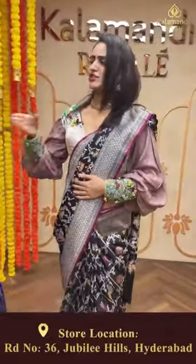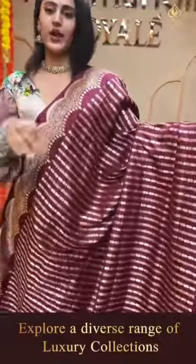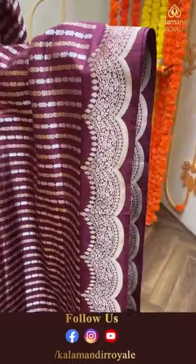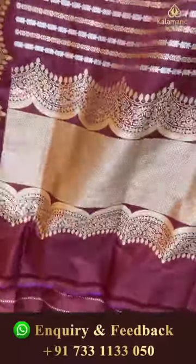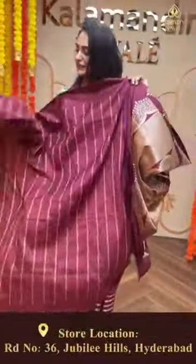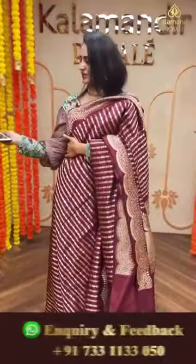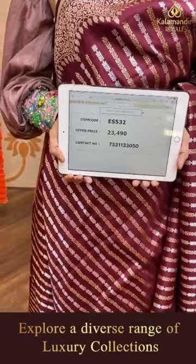Moving on to another beautiful saree in a lovely maroon color. The body has floral booty stripes all over in both gold and silver zari - absolutely colorful. The border has floral and leaf jaal in gold zari, very very pretty. The pallu has a lovely diamond brocade, and the blouse is a very pretty self blouse. The code of this beautiful saree is ES532 and this retails for 23,490.